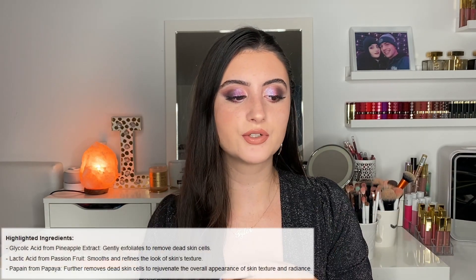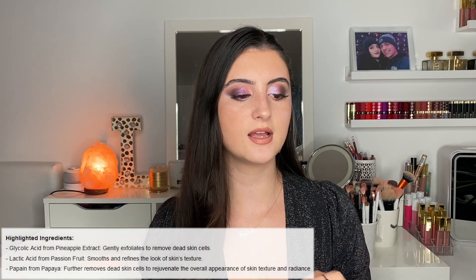This product retails for $76 — that is very pricey for a mask. Overall, it's supposed to brighten the skin and give you that tightened but glowing look. It contains all-natural fruit-derived acids to smooth the skin's texture, give it firmness, even the skin tone, and restore its natural glow. We have a blend of glycolic, lactic, citric, and tartaric acid, and it's described as a cult-favorite exfoliating mask. It claims to be suitable for normal, dry, combination, or oily skin.